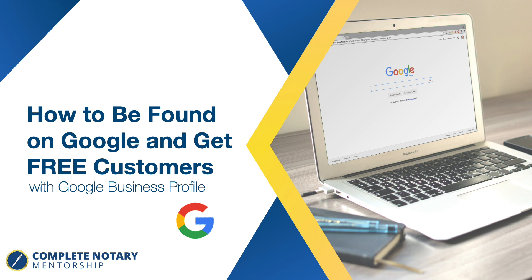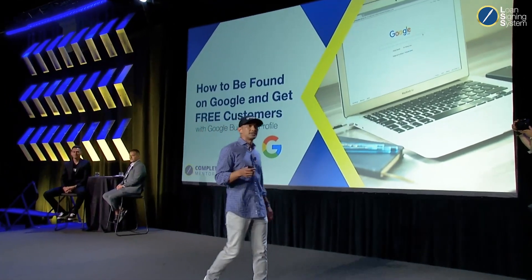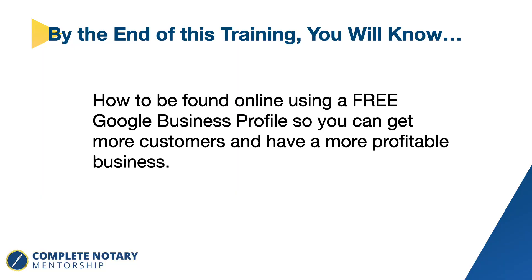The important word is free. There are very few ways to market your business and get free customers. Getting a customer through an advertisement on Facebook can cost you $50 to $100. So anytime you can get free customers, it's something you want to pay attention to and put some time and effort into.